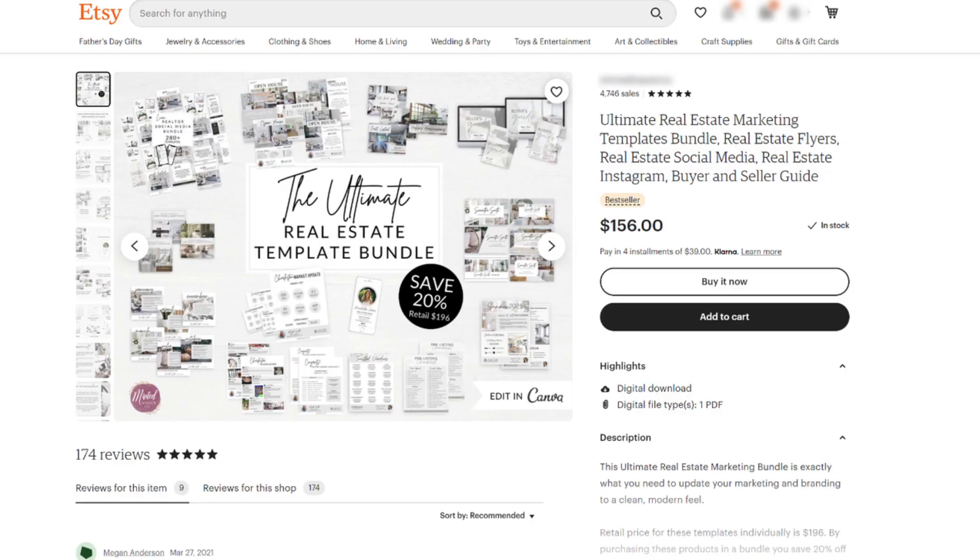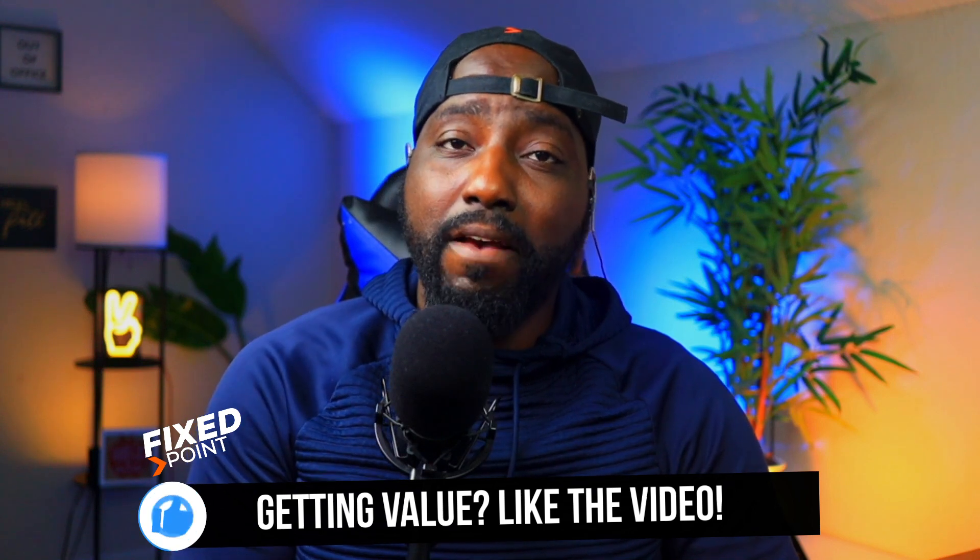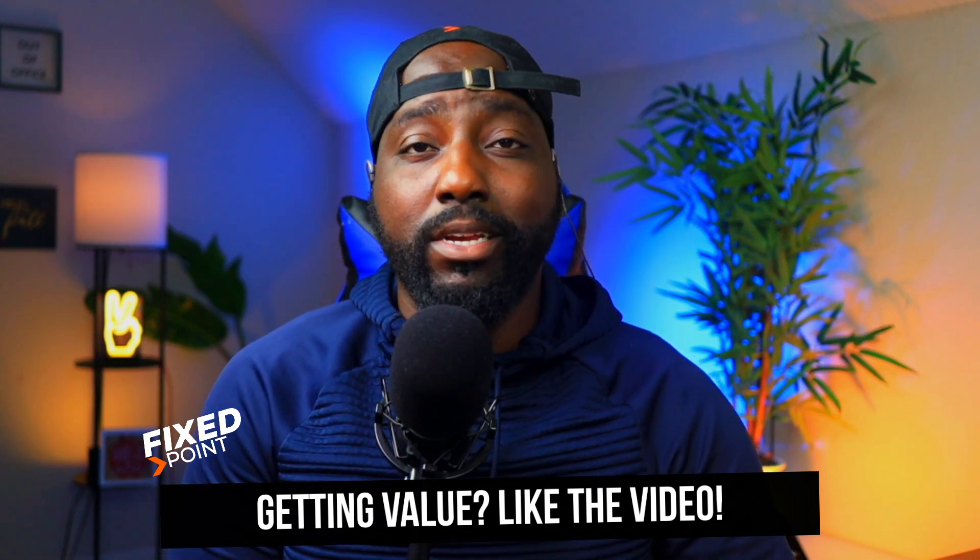To increase your margin, spend time creating digital products and then build them out into a bundle. Identify the one or two high-ticket items you know are proven to sell, then add other things that may not sell as well on their own but add value to the best products — because they're adding to the value of the whole bundle.